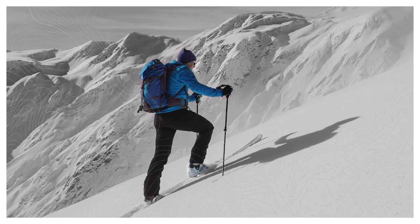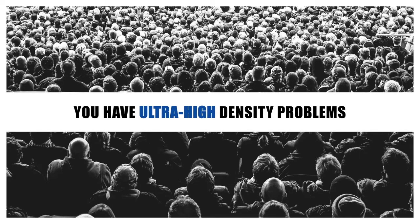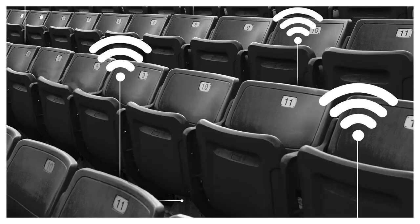We didn't set out to solve your high-density Wi-Fi problems because you don't have high-density problems. You have ultra high density problems. That's the reason you've never been satisfied with the Wi-Fi solutions you've been given. Until now there has never been a real solution for ultra high density venues. There have been attempts using legacy technologies that were originally designed for much lower density environments, but these were all band-aids — outdated equipment that, given the choice, no guest of yours would want under their seat.